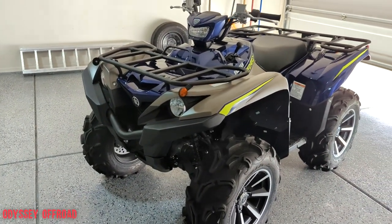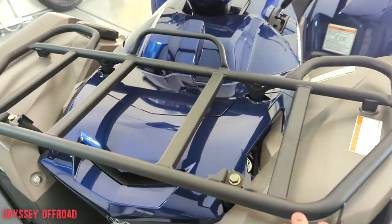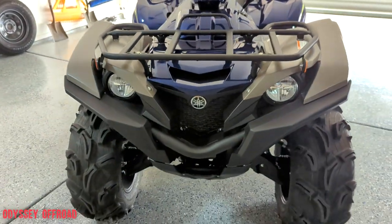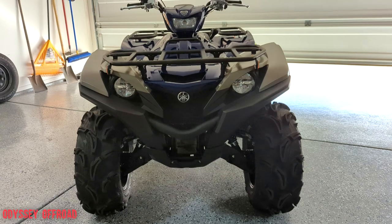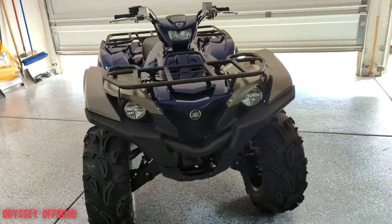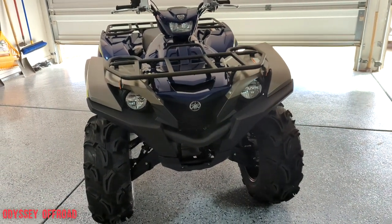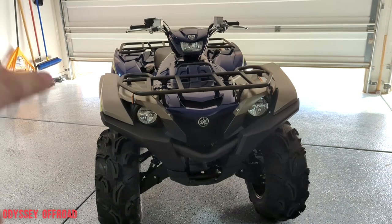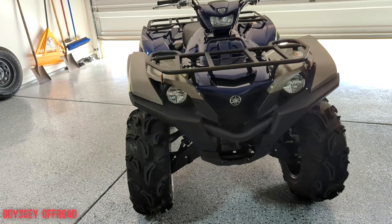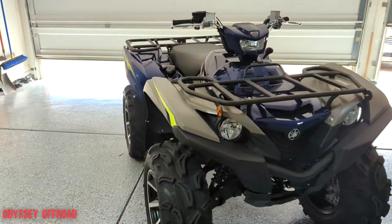I love the way it looks, it's super aggressive. If you want it to look even more aggressive you can take this front rack off — it's fully removable, the brackets go through the plastics down to the frame. You can take it off if you're not going to use your front rack and you can really get those aggressive lines up front. I may do that, but we're going to keep it on right now just to feel it out and see if I really need it.